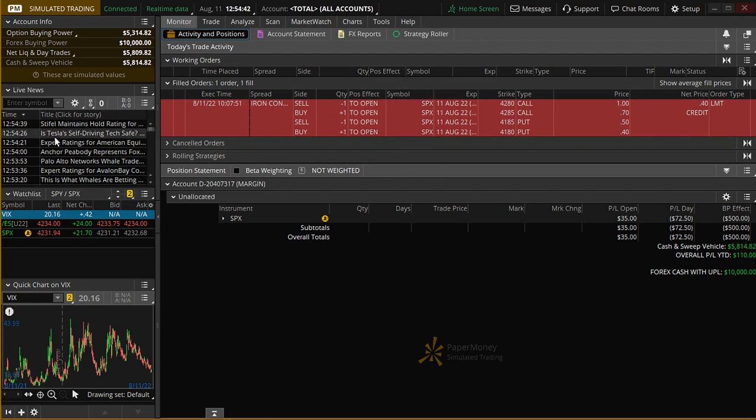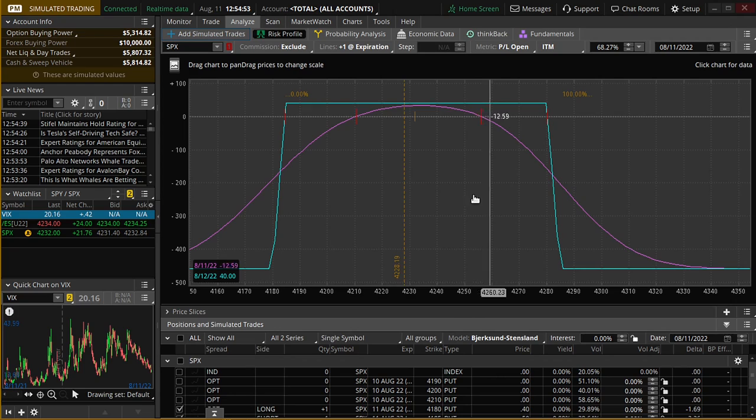I'm in simulated trading. Option traders, take note — simulated trading fills are absolute garbage. So when I do these, I'm doing them to expiration, meaning I'm going to let this condor run all day long to expiration. Then when I'm done with work, I come back and check: did it win or did it lose? And so far, these have been very, very good.